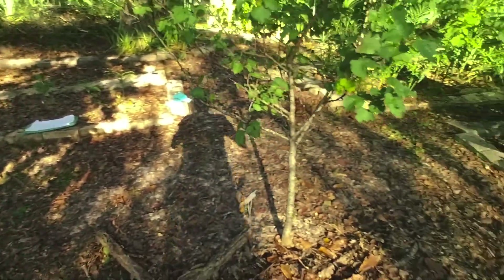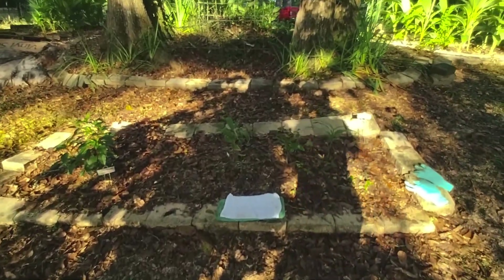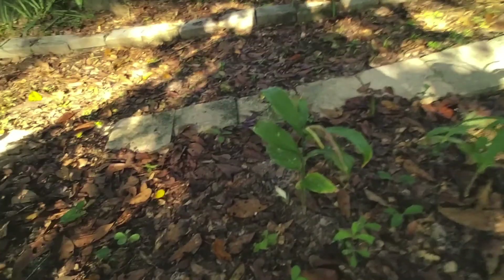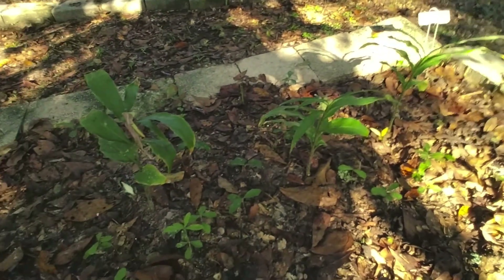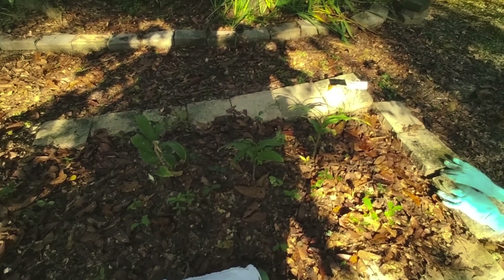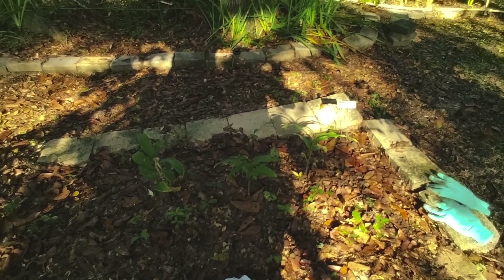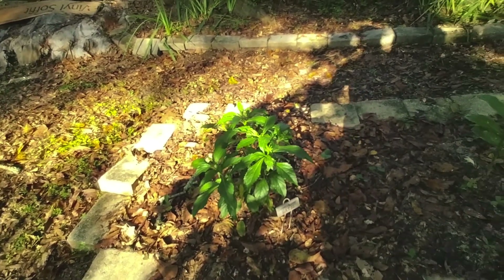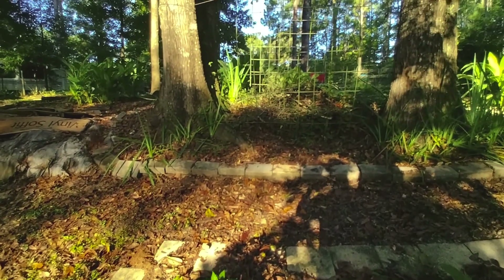I cleaned up around here and around the apricot, and I'm getting ready to go into this bed, which has the Japanese ginger that is finally giving me its flowers. The plants are surviving but not thriving — they're not multiplying like they should, so I'm going to find a new location. My green pepper basil is doing good but I'm going to relocate it too because I want to change this bed.